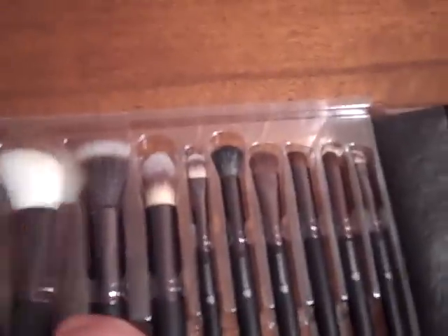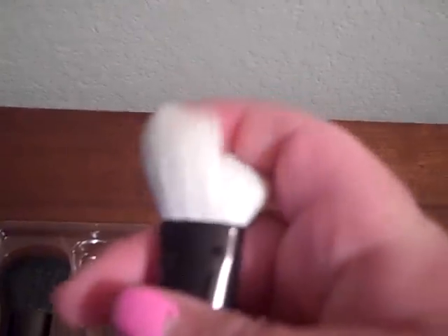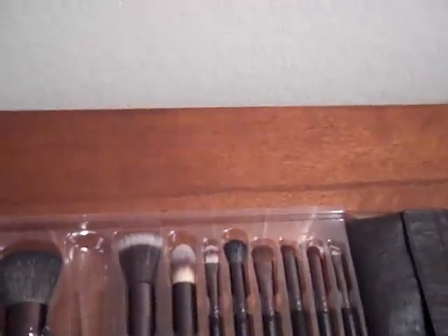I opened them earlier to feel them and they felt pretty good. The one I liked the most was this one — it's the angled brush, the angled contour brush 101. And it just says Borghese.